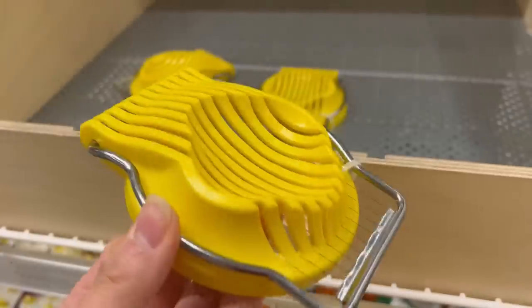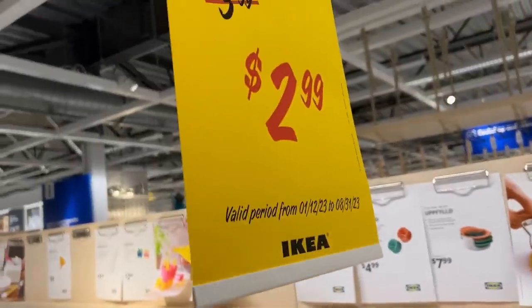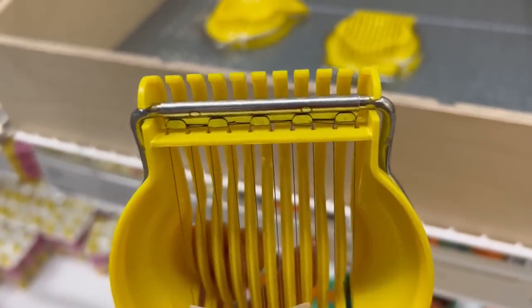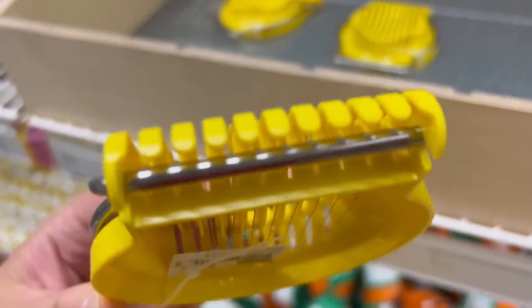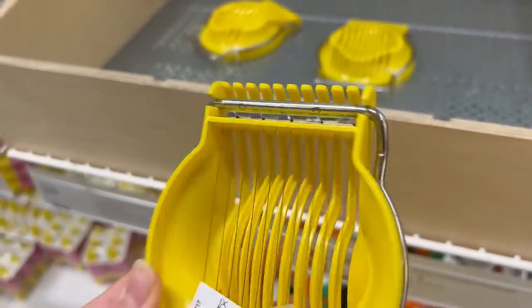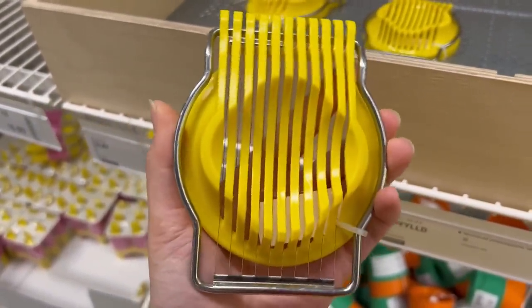You know how much I love an egg cutter — this one is on sale for $2.99. The only thing I'm concerned about is this metal hinge here. I feel like if you wanted to wash this it might get a little rusty, and it's a little flimsy feeling.